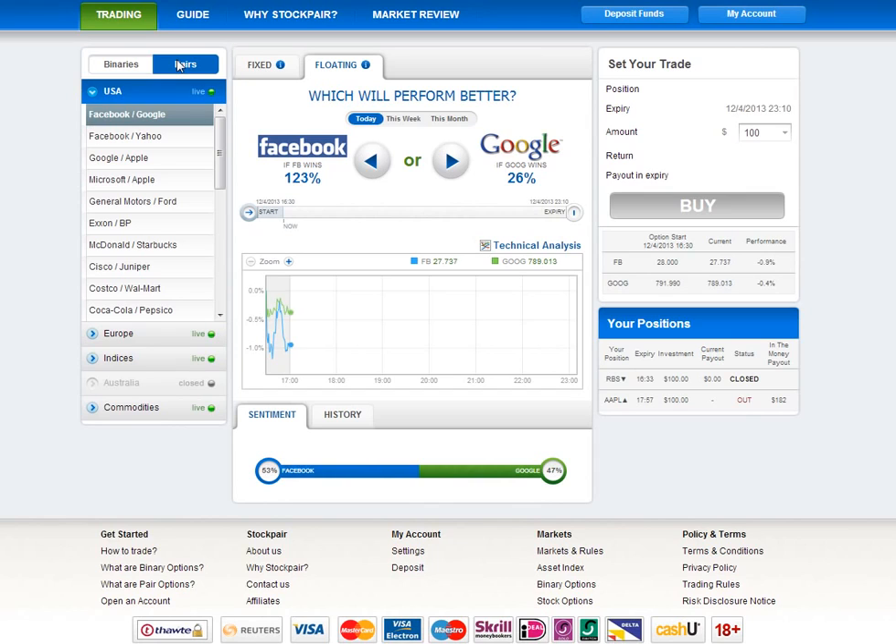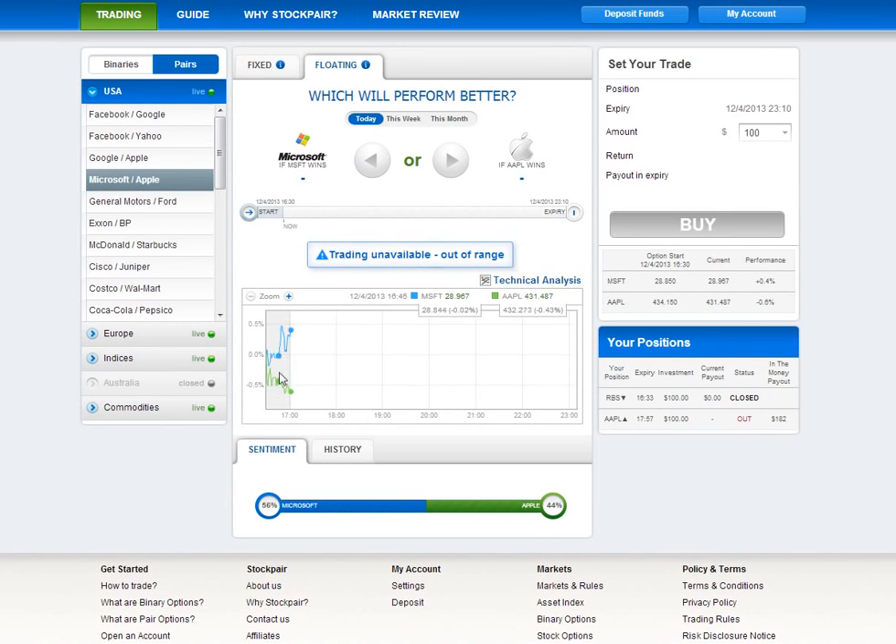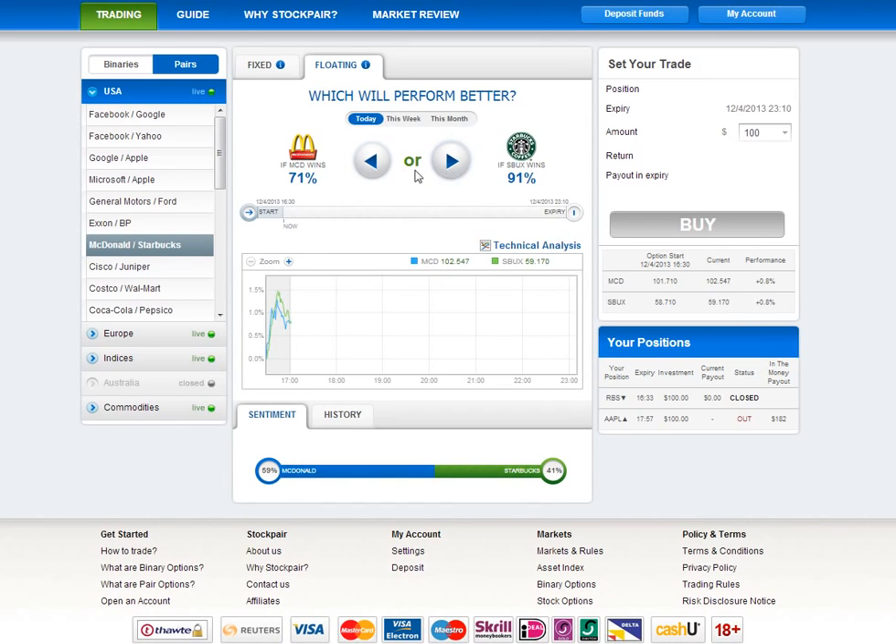Usually other brokers show you a graph with a single line and they show you the ratio between the two stocks or assets that they pair, and it's a bit difficult to understand. With Stock Pair, because it's their own platform, they develop it the way they think traders are going to want to see it. You actually see two different graphs and the two companies that you're pairing and what their current state is. This makes it very easy to look at the two graphs, see how each one is behaving, and decide for yourself which is going to behave better in the near term. Payouts can actually be really high — up to 100% even — and I don't know of any binary options broker that offers 100% on a trade.